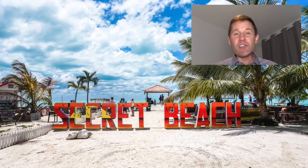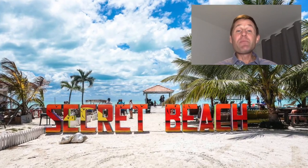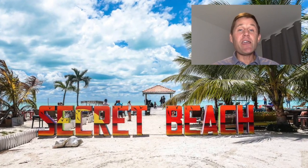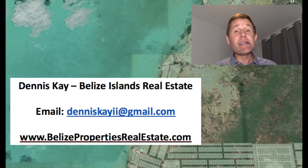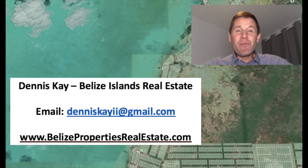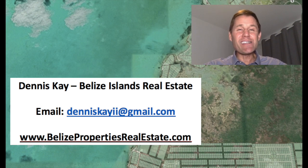I hope this was helpful. If you have any questions at all, let me know. My email address is denniskii@gmail.com. My website is www.belizepropertiesrealestate.com. Thanks for checking out my YouTube channel today — hopefully we can get you into a beachfront property of your choice and get you your own slice of paradise soon. Take care and have a great day!